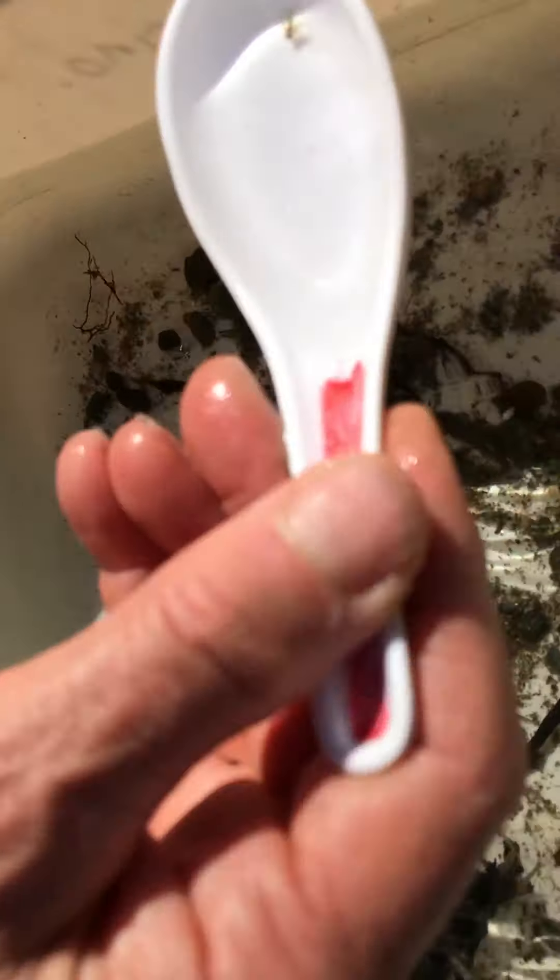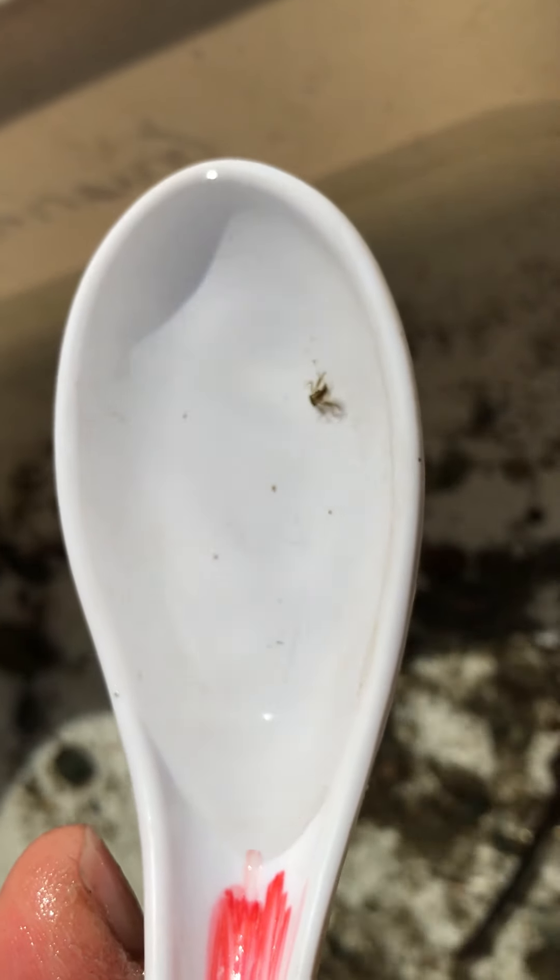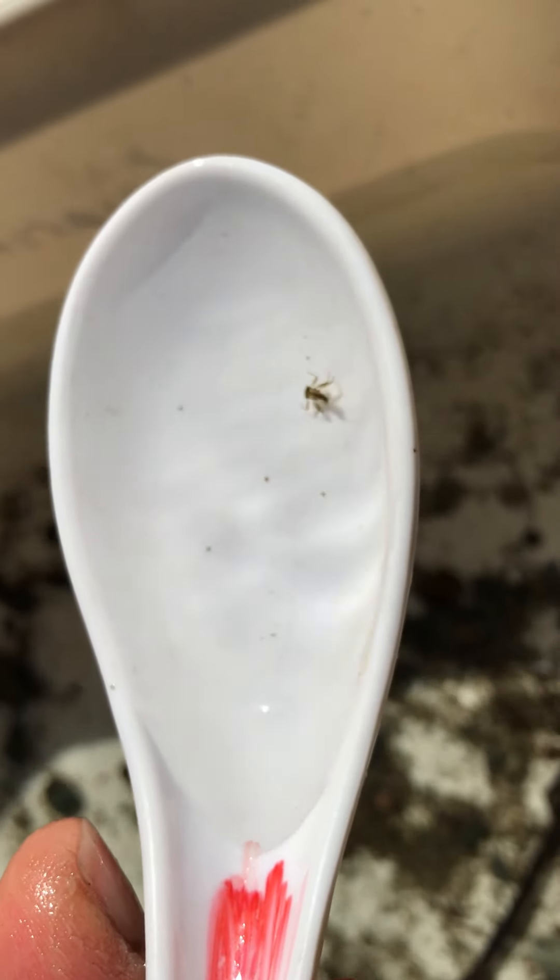The mayflies usually have three tails, though sometimes they have two, so you have to be careful. Here's one with two tails — that's called a flathead mayfly. It's very streamlined because it lives in very fast water, and you can see the two tails on that one.